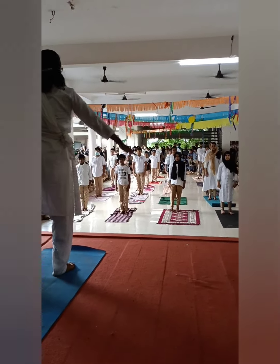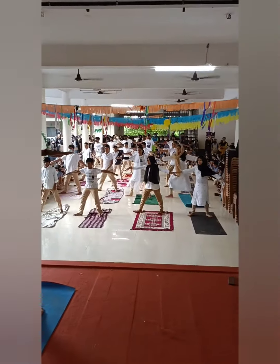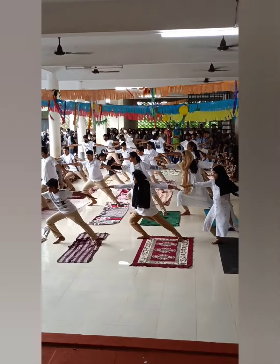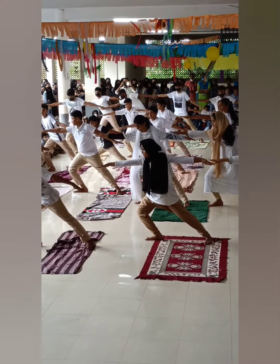Veerapatthasana, the warrior pose, is one of three warrior poses that beautifully combines both the standing and balancing actions of the body. It also strengthens your shoulders, arms, legs, ankles, and back.